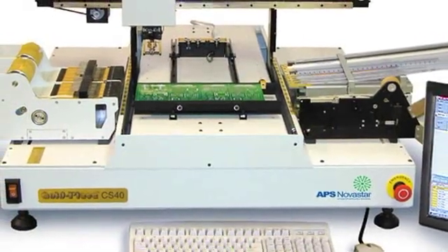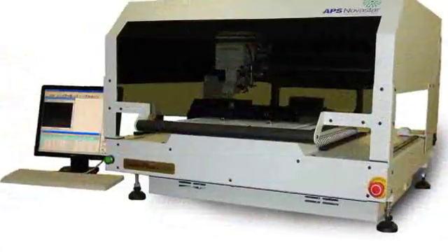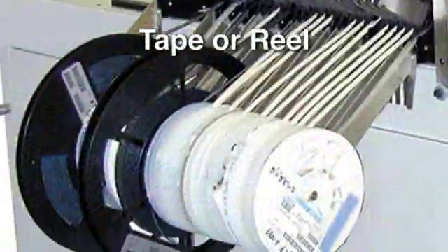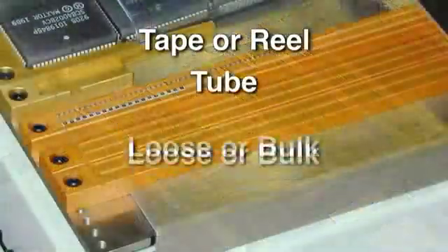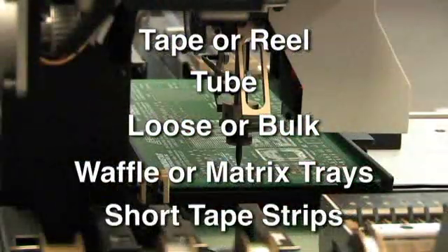All APS Novastar automated pick-and-place systems, which includes the CS, LE, and LS Series, provide the versatility to handle your components no matter how they come — on tape or reel, in a tube, loose or bulk, in waffle or matrix trays, and even in short tape strips.